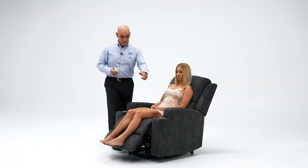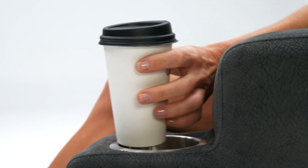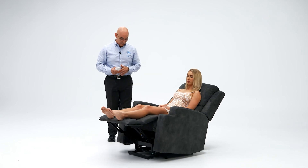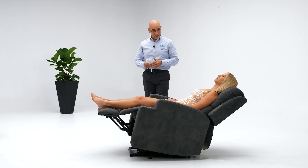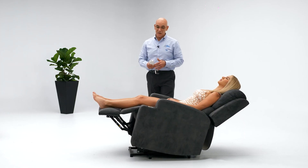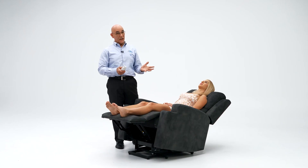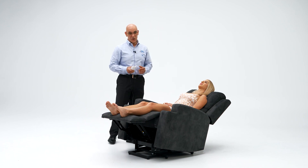It comes with two very convenient cup holders, so you can have a cup of tea or glass of water next to you. It's got a side pocket for remote storage and it also has a battery backup system. So in case of any power outage, you will have sufficient power to at least get out of the chair and you don't get stuck in a recline position.